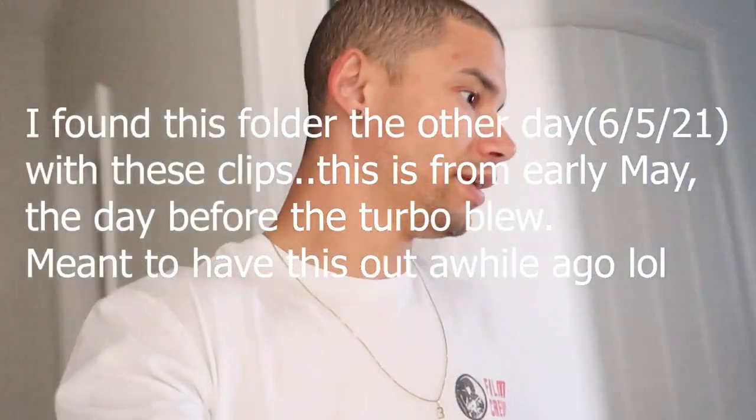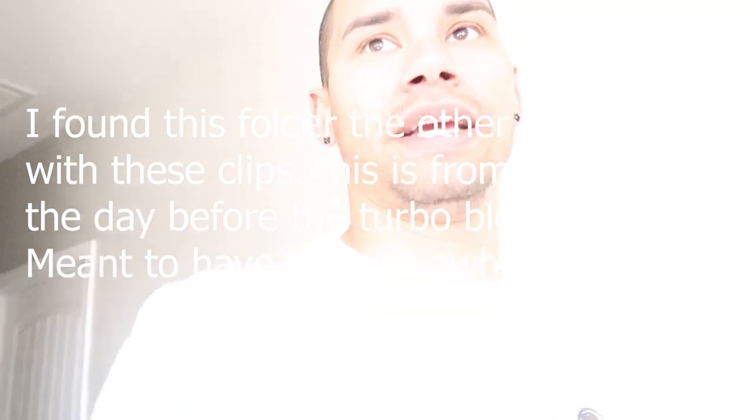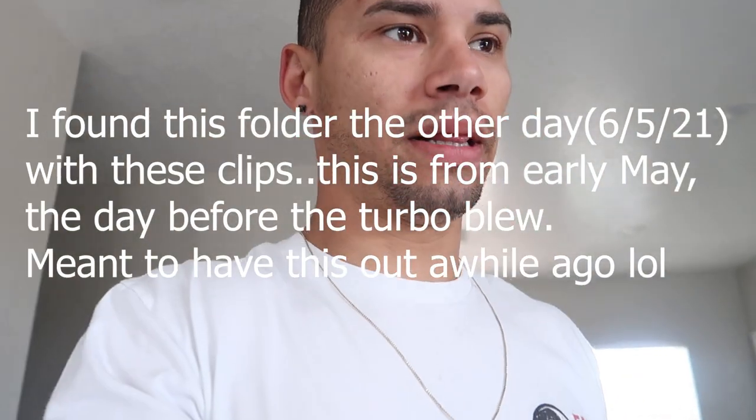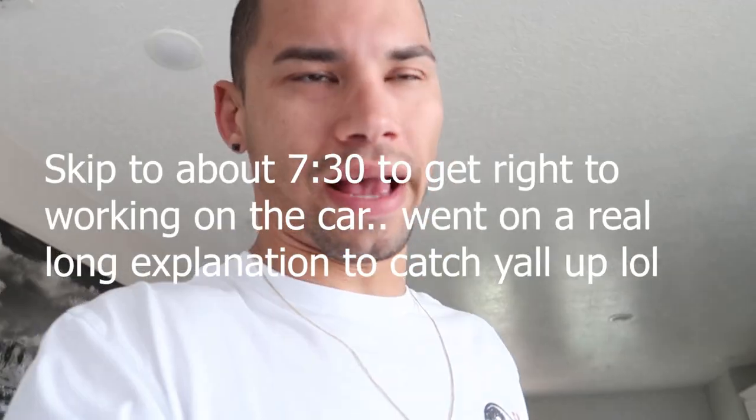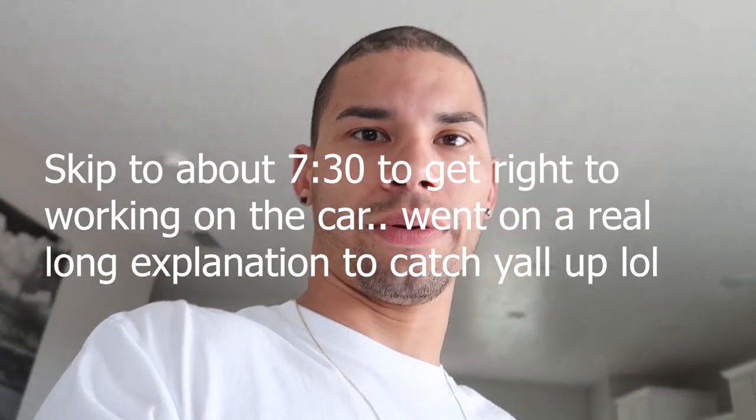Yo, what up guys. So the last couple days I've been getting some data logs in, trying to just get the car really dialed in. It's so close because it's got that little bit of hesitation still. We're playing around with that, getting launch control right, getting timing right, playing around with different ethanol levels. Right now I'm at the highest I've ever been at E80, just making sure everything's good.